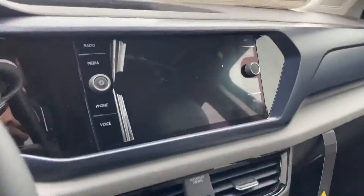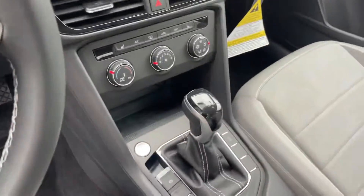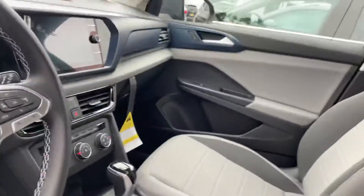Here's your infotainment center, as well as a nice digital cockpit. Down here you do have a wireless phone charger. It does have Apple CarPlay, Android Connect, all that fancy gear.